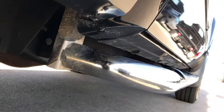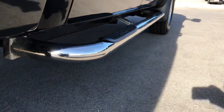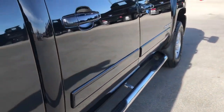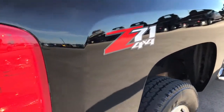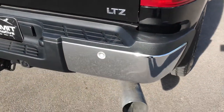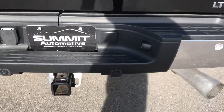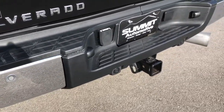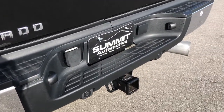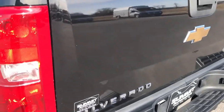We do that so you get the most accurate representation of the vehicle as possible, so when you get here there are absolutely no surprises. It does have the Z71 off-road suspension package, which gives you the skid plates. The rear bumper is in really nice condition as well, no major dents or dings.